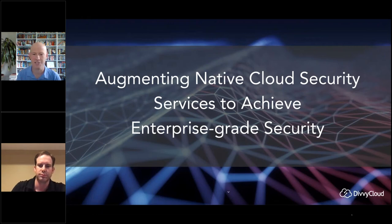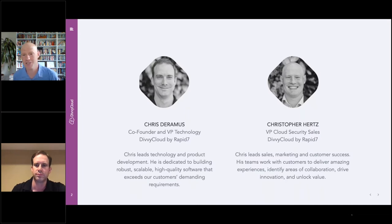Welcome to 'Augmenting Native Cloud Security Services to Achieve Enterprise-Grade Security.' I'm Christopher Hertz, VP of Cloud Security Sales for Rapid7, and I'm joined by Chris Dramas. I'm VP of Technology here at Rapid7. I work hand-in-hand with engineering as well as product support to continue evolving our cloud security offering.